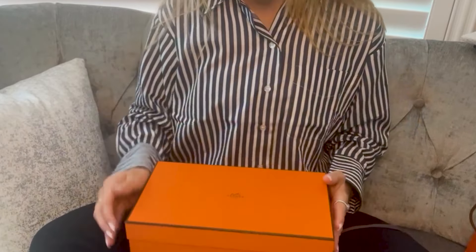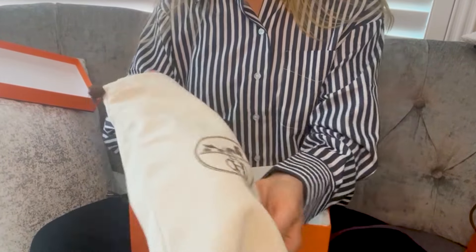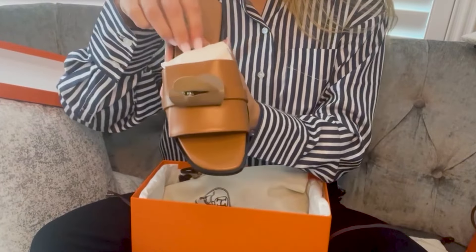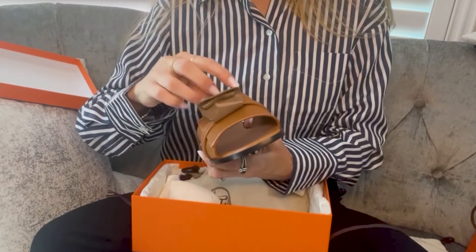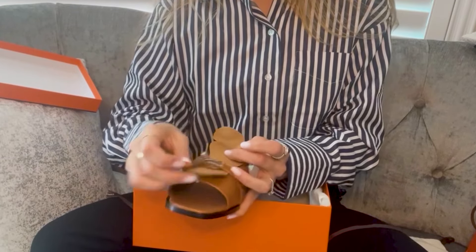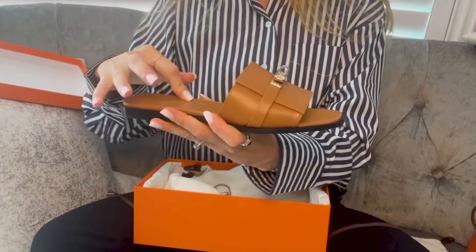Here's the beautiful little orange box, and here are the dust bags, and here are the beautiful little slides. They've got the Kelly buckle, which is super cute. I love the Kelly buckle on anything — I think it adds such a nice classic little touch. These are the gold, with palladium hardware.